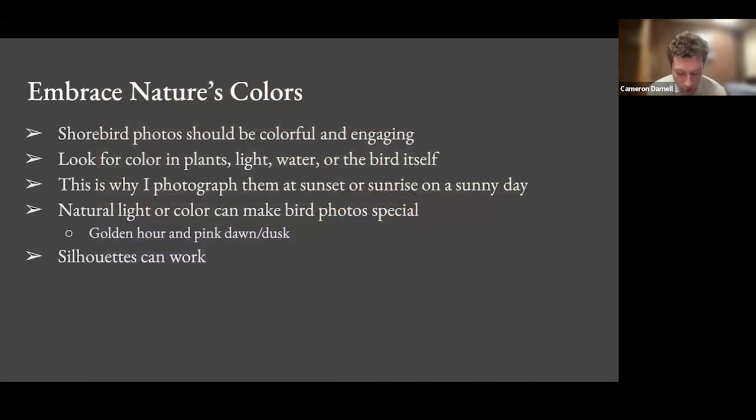A huge part of shorebird photography is embracing color. A lot of my photos aren't as colorful as this, but shorebird photography is kind of the most colorful genre of photography I do — because I'm out at sunrise or sunset looking for light. Color in marsh plants, light, and water can make for really colorful photos. This is why I photograph almost exclusively at sunset on a sunny day or sunrise on a sunny day. This natural light and color can make bird photos look really special.